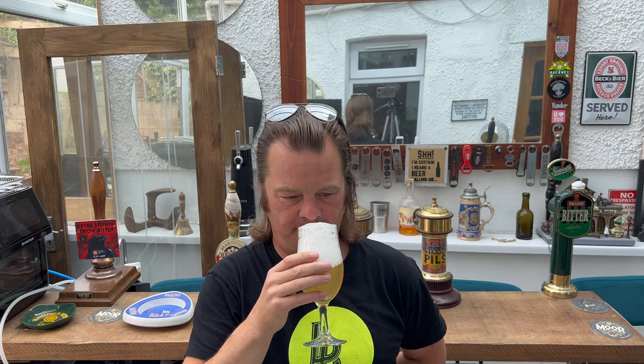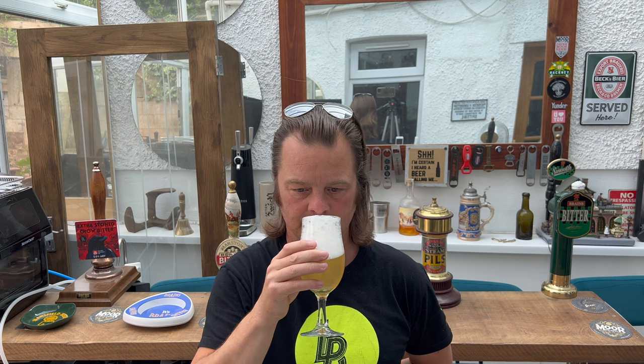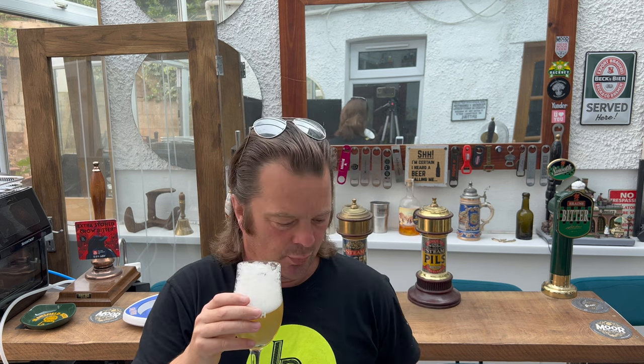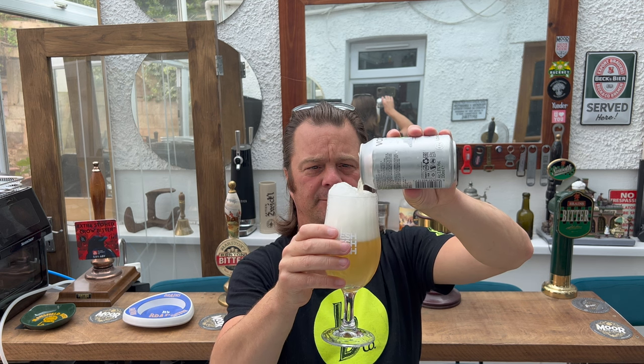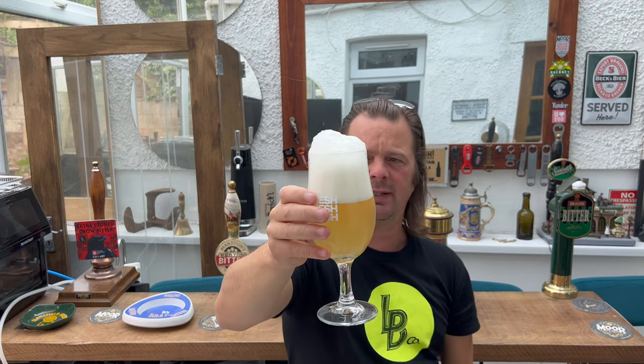Let's get the aroma. Absolutely terrific — it's really tropical, really zesty, lemony. Grapefruit, orange peel, grapefruit peel. Wow, yeah, absolutely terrific aroma. Let's dive in — cheers everybody.